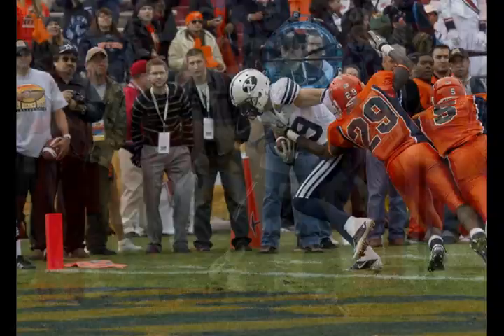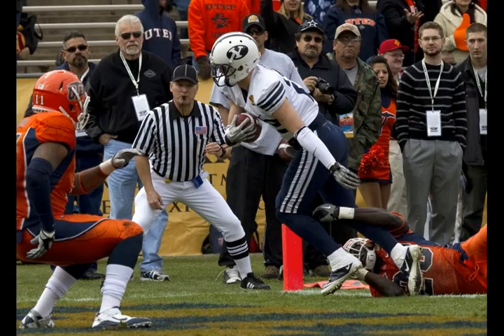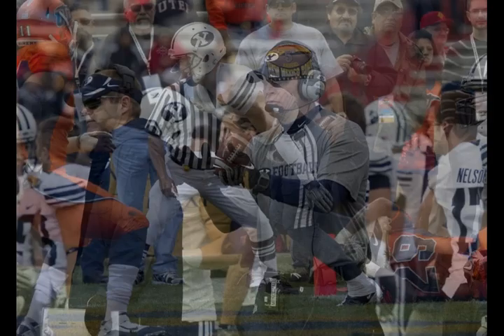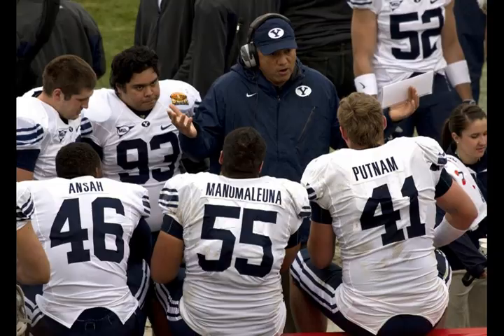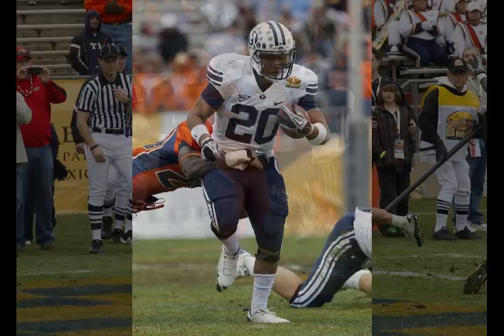Jacobson motions from left to slot right. Heaps calls for the snap, sets to throw, and fires near side. Ashworth makes the catch — he's got to get to the one, he gets into the end zone. Touchdown for Luke Ashworth! Luke did a nice job: he makes the catch, turns, finds where he is on the field first, then makes a move in and out and gets into the end zone.